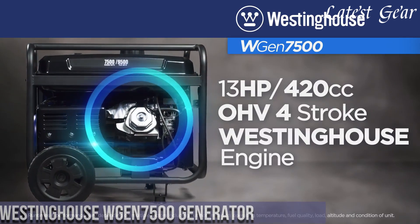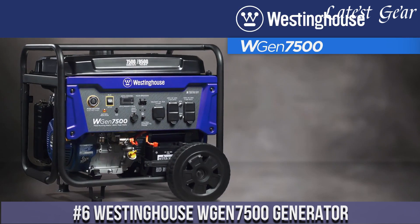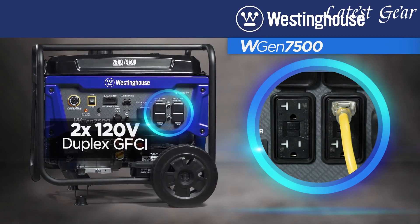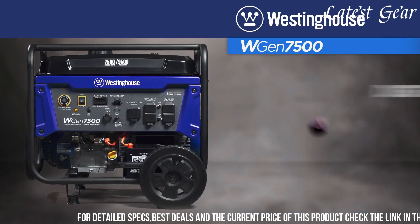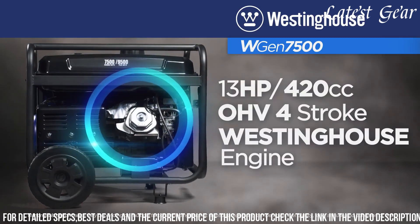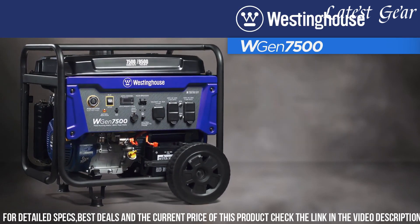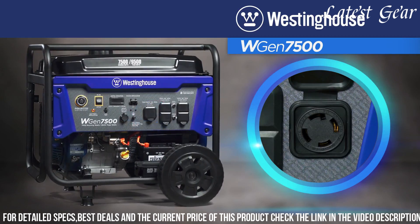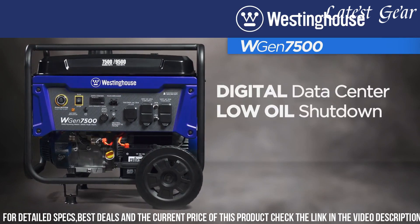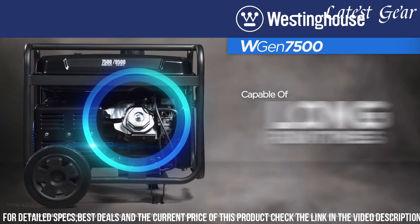Number 6. Westinghouse 7500 Generator is a testament to reliability and power in emergency backup and portable electricity. With a peak output of 7500 running watts and 9500 peak watts, this generator provides ample power to keep essential appliances running during outages. Equipped with a powerful 420cc Westinghouse engine and a large 6.6-gallon fuel tank, it ensures extended runtime and efficiency. The remote start key fob and electric push-button start offer convenience, while the robust steel frame and never-flat wheels make it easily transportable.